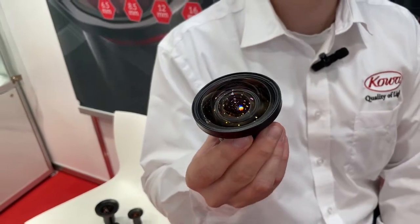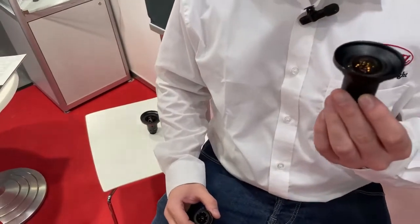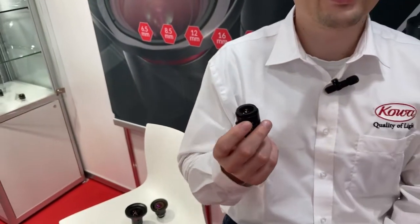The one inch LM4 HC has a 4.7 millimeter focal length and angle of view of over 112 degrees without any fisheye. We also have our new LM3 JC10M with two-third inch and 10 megapixel, and our best-selling LM4 NCL everybody already knows. So if you need a wide angle lens with low distortion and no fisheye, come to Kowa and have a look.